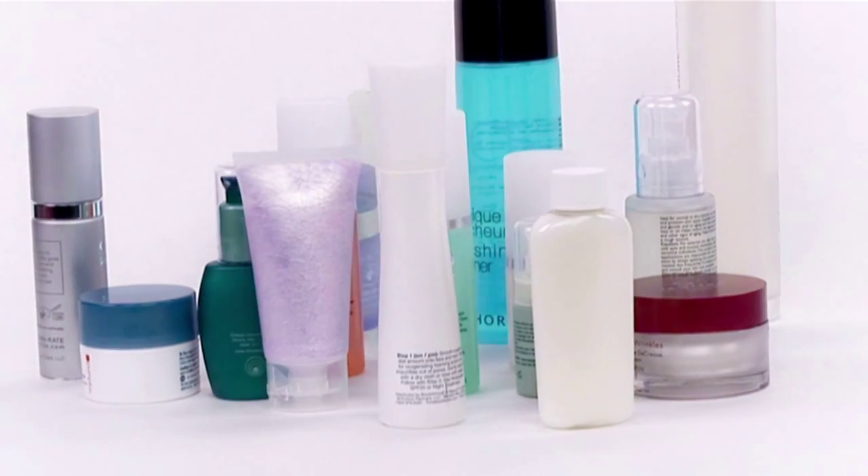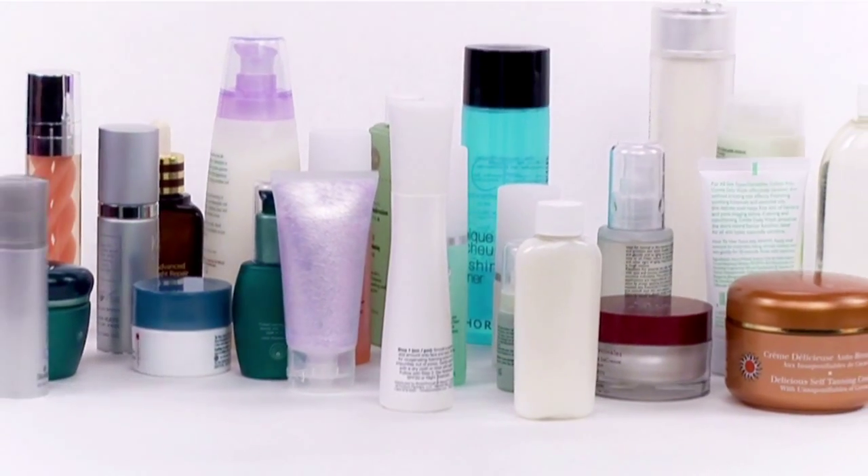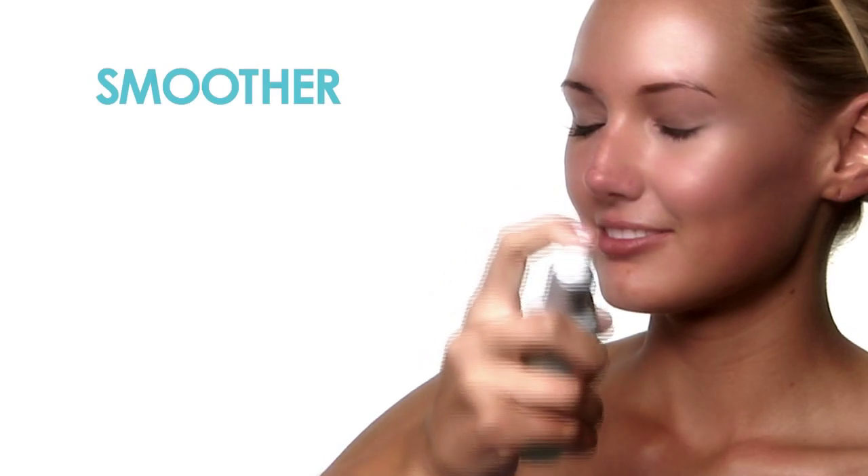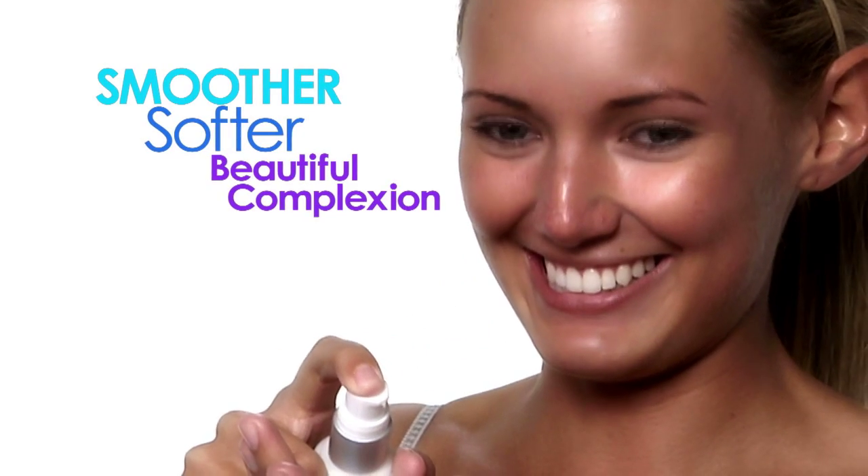Until now, different skin types require different products, but Perfect Skin's breakthrough skincare system works for all skin types for a smoother, softer, more beautiful complexion.